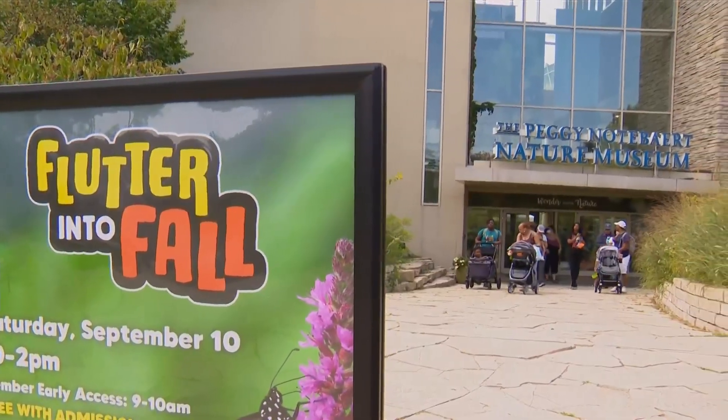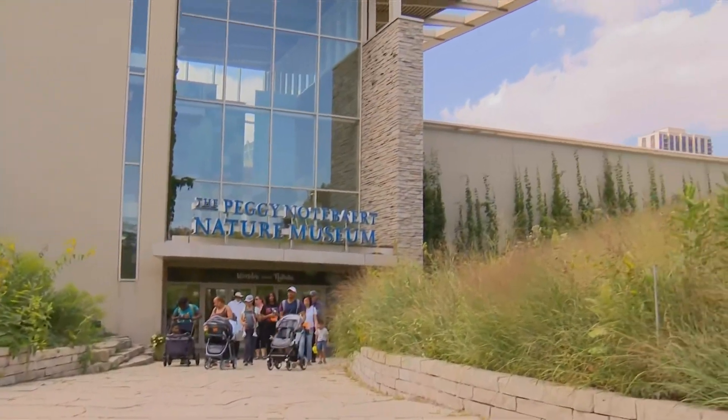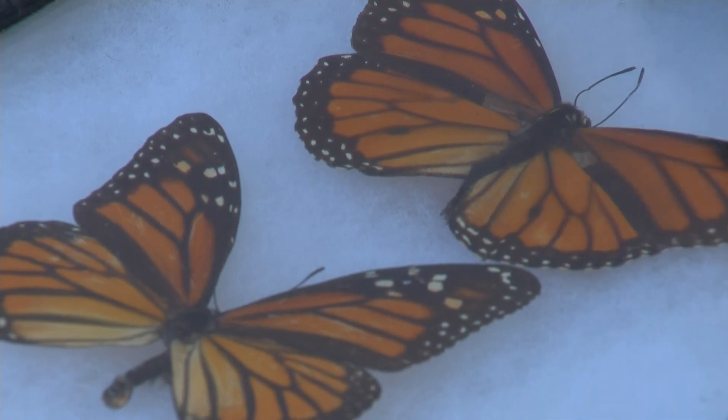Monarch Watch has certified the Note of Art an official Monarch Way Station because the museum's grounds include food and other resources the butterflies need to keep their migration going.